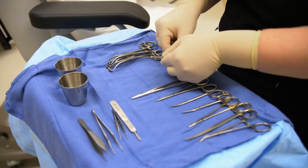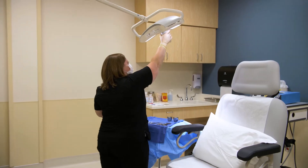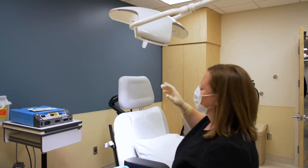Melanoma is a life-threatening skin cancer, but fortunately if we find it early we can treat it with surgical excision and it has a very high cure rate. We also have much better medications to treat melanomas now than we did in the past.